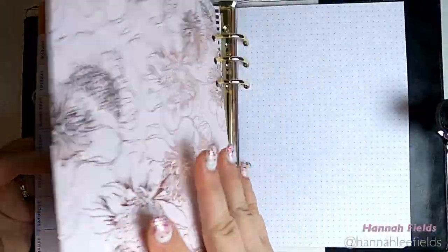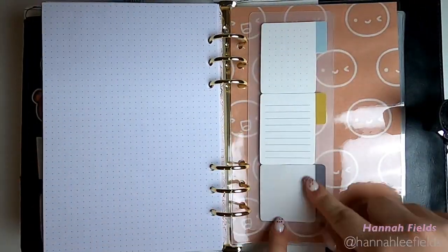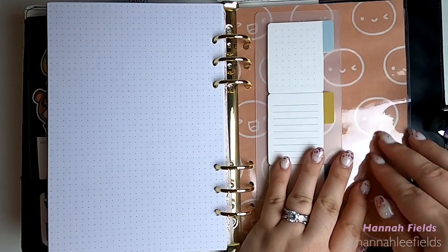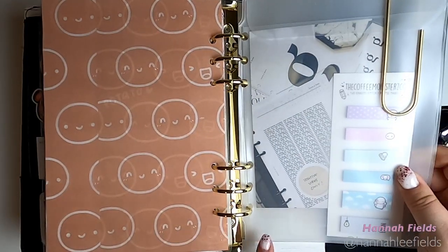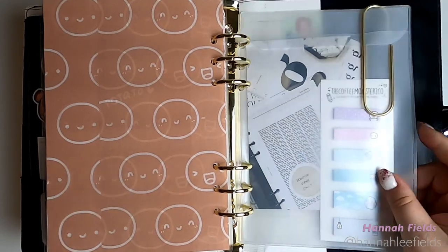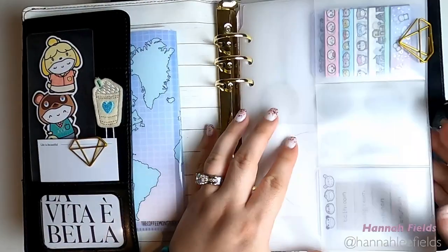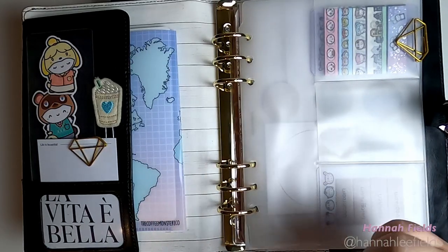These are from Hobby Lobby as well, same with the note pages or dot grid pages. This is from Erin Condren that I just stuck on a dashboard that I created and laminated — a piece of tissue paper from the Coffee Monster Co that I thought was really cute. And then this back pocket was originally for the folio for the Erin Condren. I stuck a couple of tabs and a little picture from Cloth and Paper. Then I have a couple of sticker sheets back here that I'm hoping to use as soon as I start getting into this. And this is the front of that pocket with the tabs that I just cut down the center and hole punched.